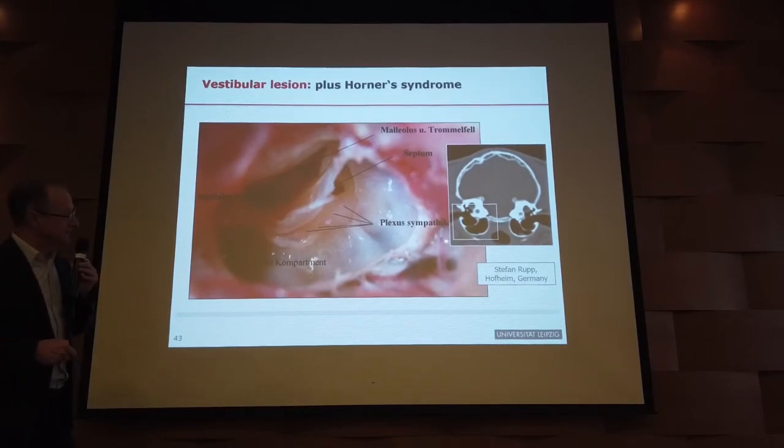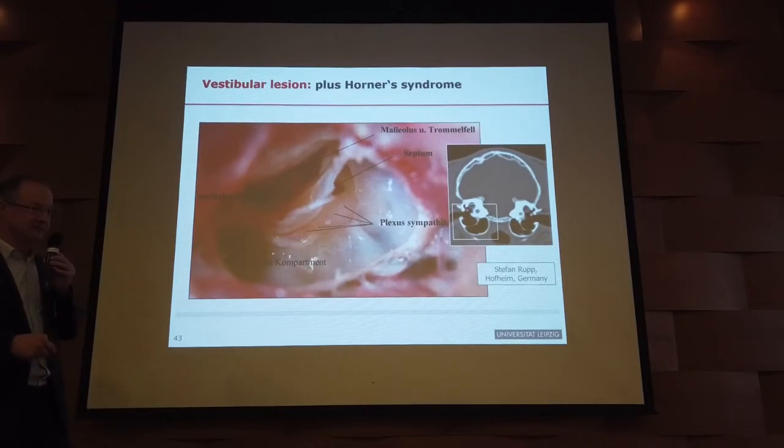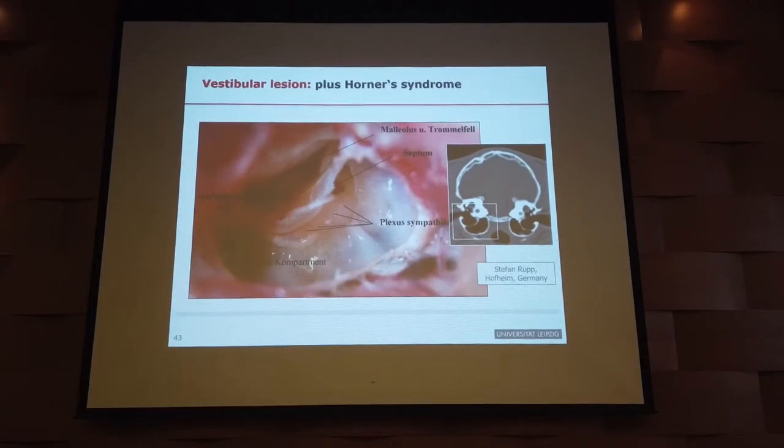Why is Horner syndrome associated with peripheral vestibular disease? The sympathetic nerves travel to the eye by passing through the middle ear — those fibers lie on the wall of the middle ear. So if you have middle or inner ear disease, those sympathetic fibers are easily affected by that problem as well.